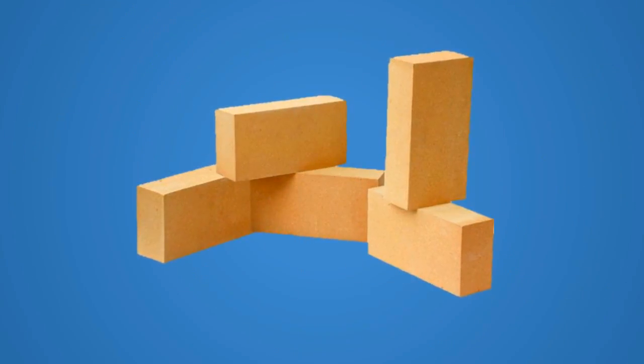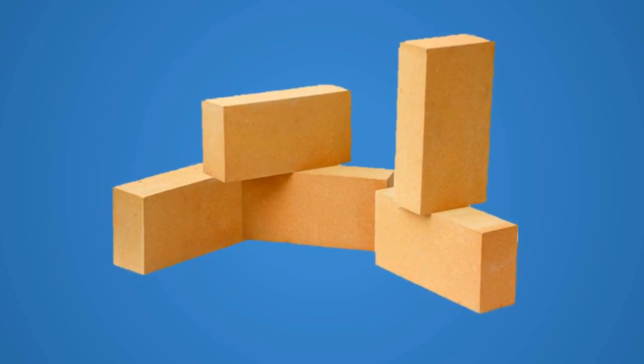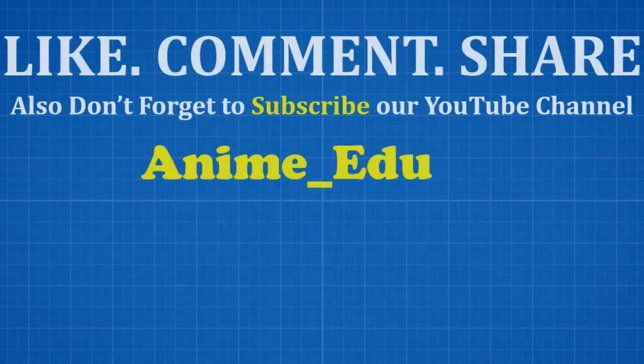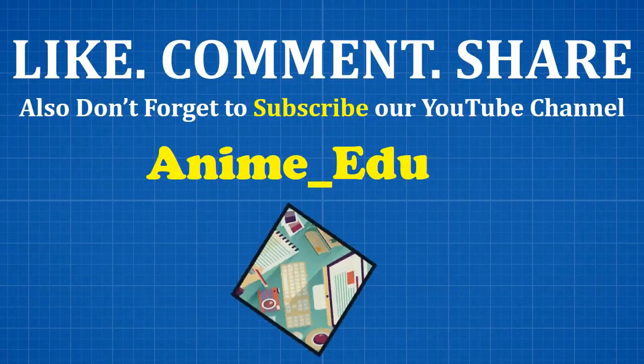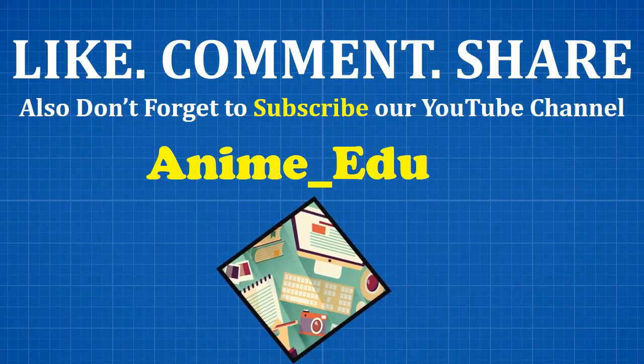This brings us to the end of our video on Fire Bricks or Refractory Bricks. Subscribe to our channel for more Civil Engineering related videos.